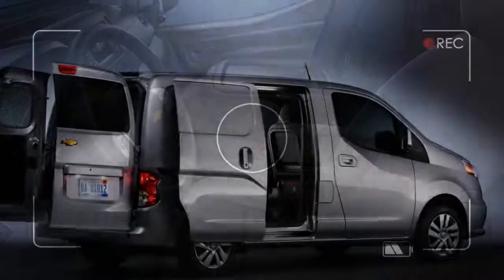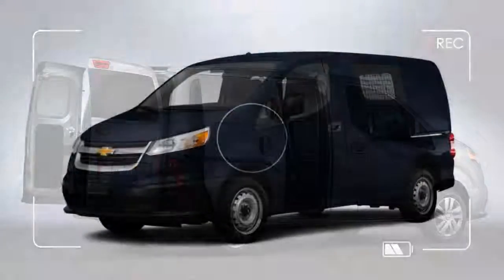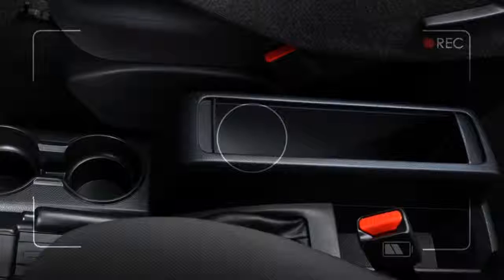We believe in total customer satisfaction and work harder to get you whatever you wish for. Kendalville Chevrolet City Express Cargo Van customers will be happy to know that our dealership also houses a well-equipped service department.